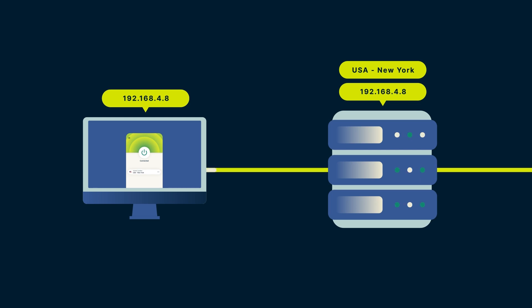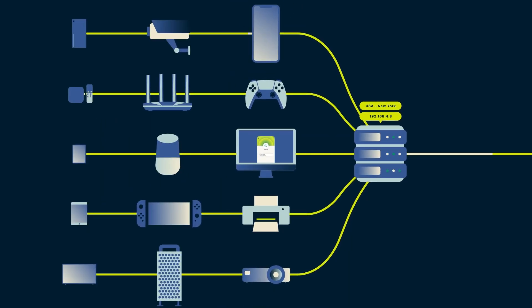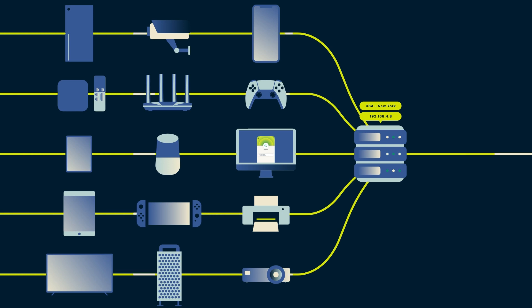Instead of your true IP address, websites and other third parties will see the IP address of the VPN server, which is shared by thousands of other users, and keeps no logs of any browsing activity.